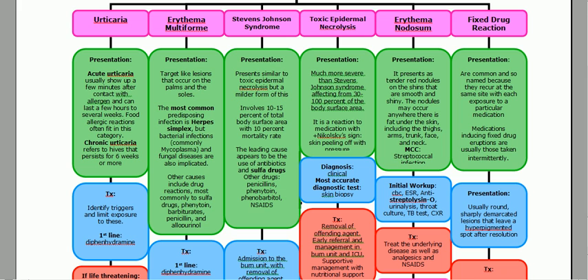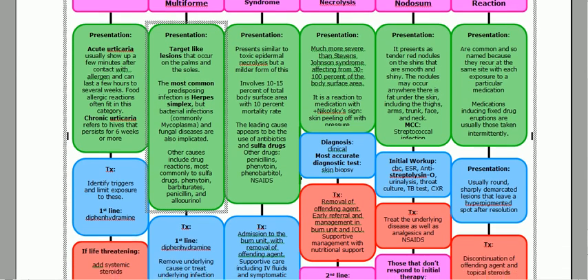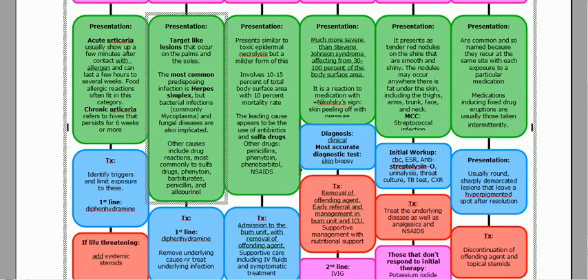Next, we move to erythema multiforme. The key finding is target-like lesions occurring on the palms and soles. The most important predisposing factor is herpes. It can also happen with mycoplasma — also tested on the exam. Fungal diseases are implicated but not commonly tested. It can also be caused by drugs such as sulfa, phenytoin, barbiturates, penicillin, and allopurinol. Treatment: first-line diphenhydramine, remove the underlying cause, and treat the underlying infection.